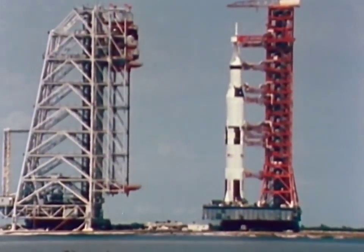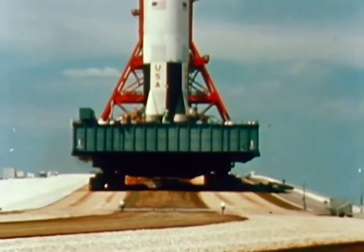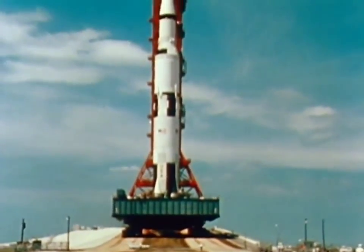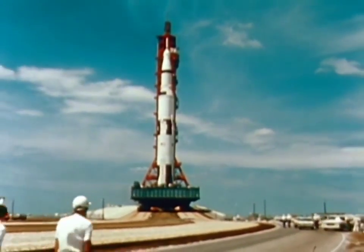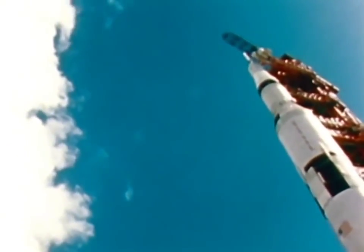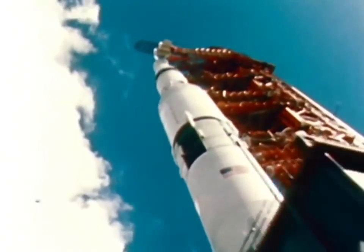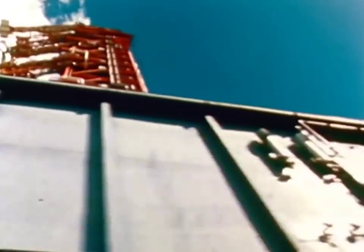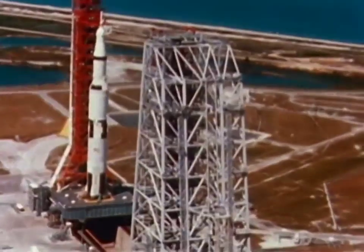The Apollo 4 mission, unmanned, first flight for Apollo Saturn V, was launched into Earth orbit November 9th, 1967. The Saturn V and its spacecraft stand as high as a 36-story building, and at liftoff, weigh more than a U.S. Navy destroyer. Its Earth orbital payload is 10 tons greater than John Glenn's entire Mercury Atlas space vehicle of 1962. It is moved from its assembly building by a massive crawler transporter over a roadway designed to handle the combined weight of more than 12 million pounds.